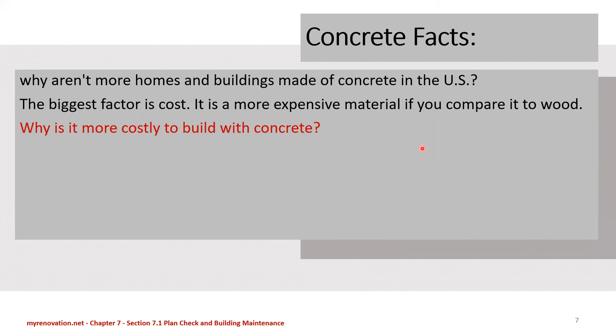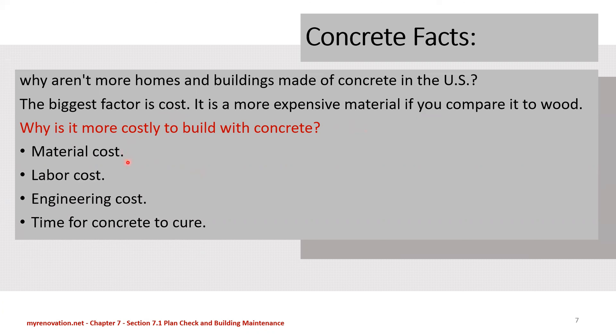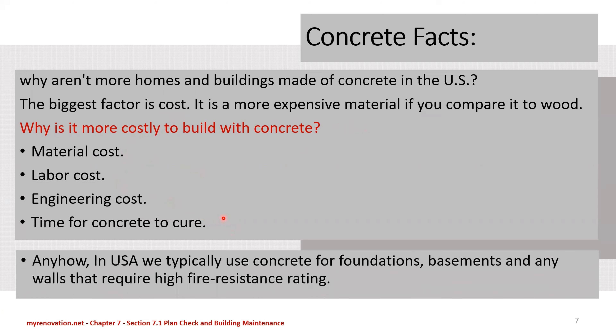Concrete facts: why aren't more buildings and homes made from concrete in the U.S.? The biggest factor is cost. It is more expensive to build with concrete than with wood, because of material cost, labor cost, engineering cost, and the time for concrete to cure. In the U.S., we typically use concrete for foundations, basements, and any walls that require a high fire resistance rating, as discussed in the previous slide.